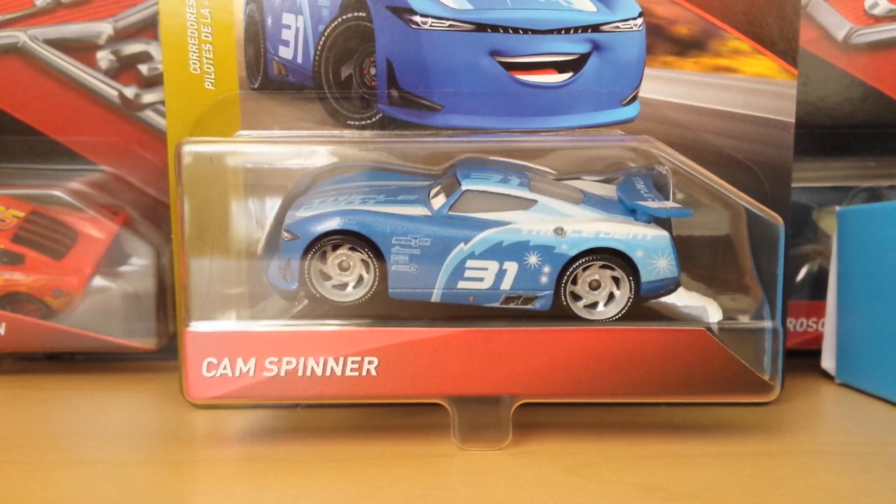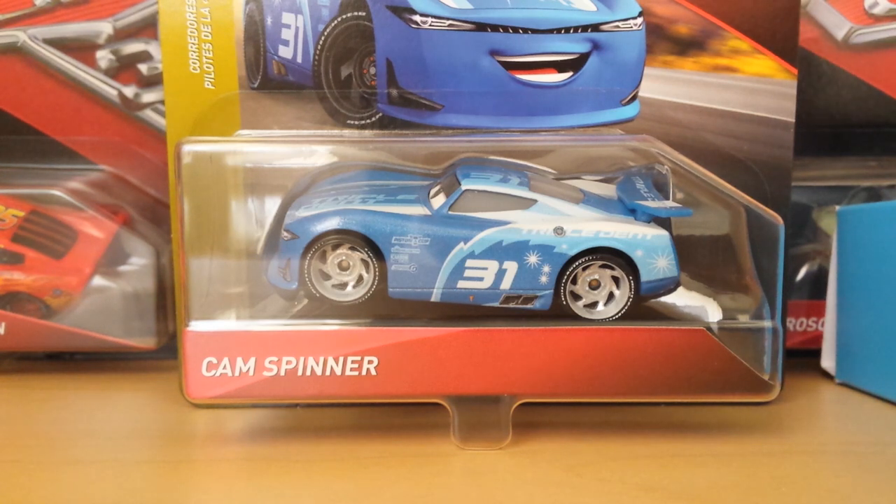Welcome back to another video by trunkfishgreen34. Today we're taking a look at Cam Spinner, the next generation triple dent racer from the 2019 Disney Cars diecast line. I'm back finally with more reviews — I'm really going to be pumping out reviews over the next couple of weeks. I'm in a very busy time in terms of buying and reviewing cars. This Cam Spinner video was supposed to come out weeks ago but I kept finding new stuff, so anyway, let's take a look at him.